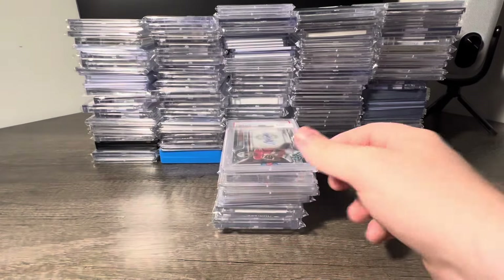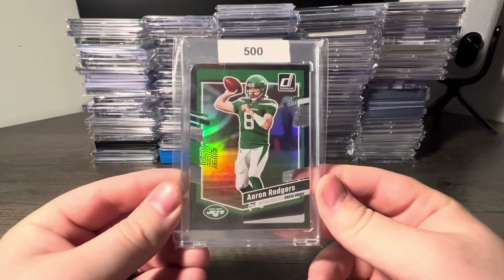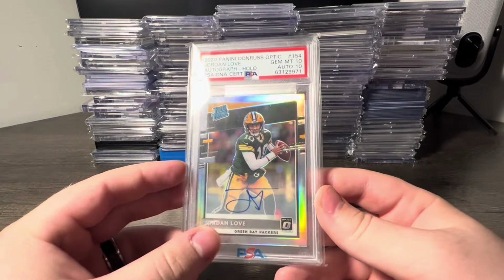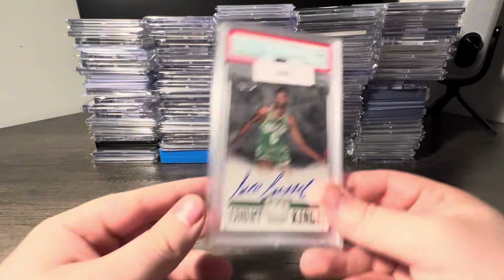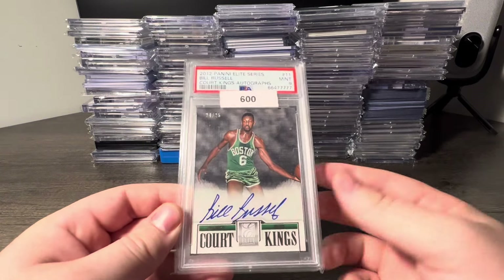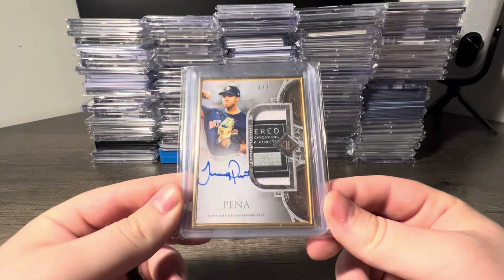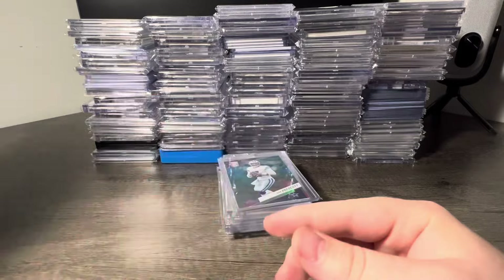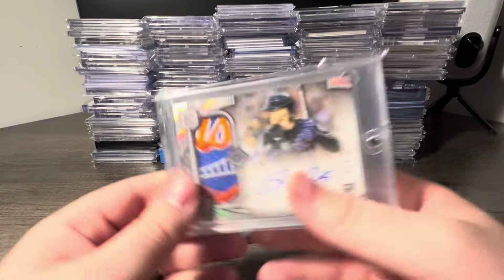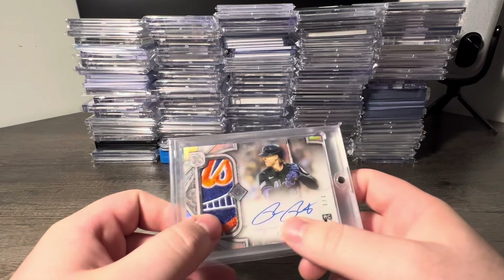How about a Puka Nakua Optic Preview auto PSA 10, Bryce Young Orange Prism rookie PSA 9, J. Jetta Optic Downtown SGC 10, CJ Stroud Prime Signatures PSA 10, Aaron Rodgers Donruss 1-of-1 Black Die Cut, Jordan Love Optic Hollow PSA 10 10 Rated Rookie auto out of 99, Bill Russell Court Kings autographs PSA 9 out of 25 — old school Bill Russell auto card you don't see very often, had to pick it up. And a Jeremy Peña Rose Gold 1-of-1 Transcendent auto with a game used patch.